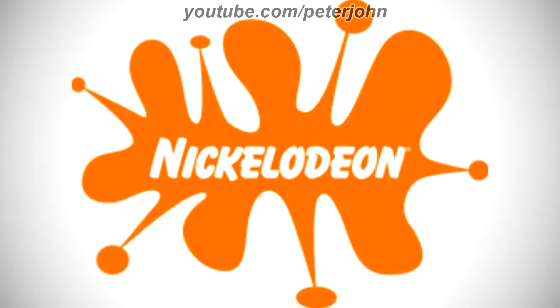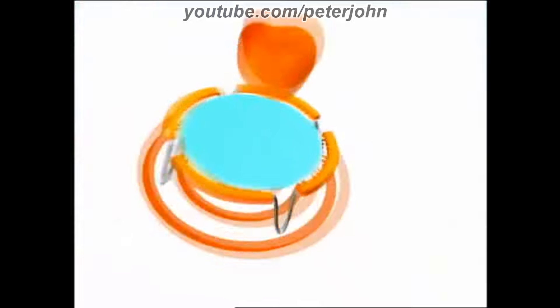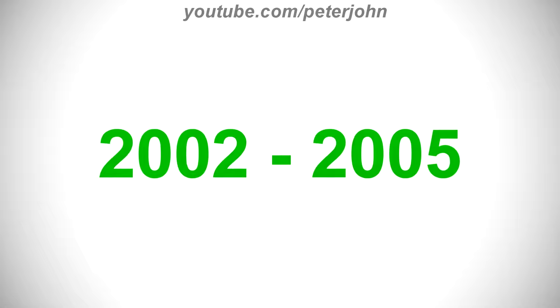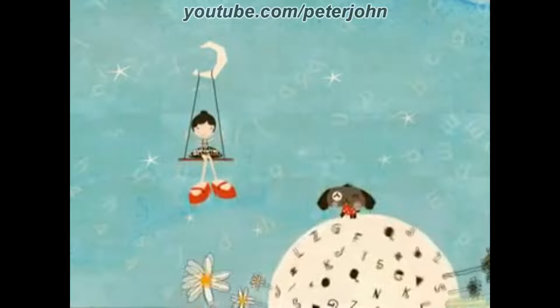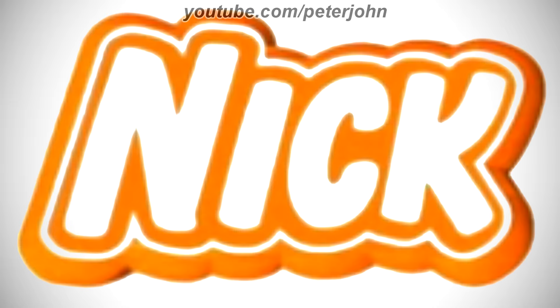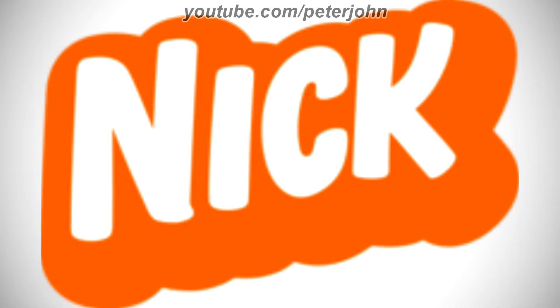2000 to 2002, the splat is different. Here is a variant and a bumper. 2002 to 2005, they changed its name to Nick. There is an orange circle, and inside it there is the word Nick in white text. Here is a bumper. 2005 to 2006, there is the word Nick in white text on an orange and white 3D outline. 2005 to 2009, there is the word Nick in white text on an orange outline. Here is a bumper.